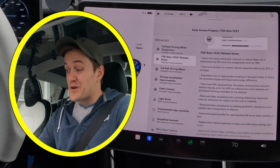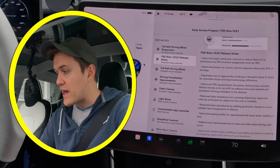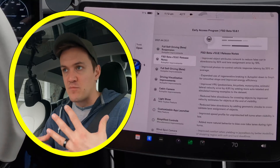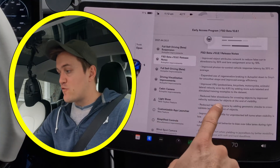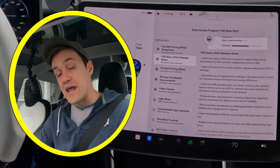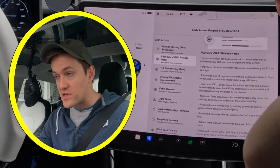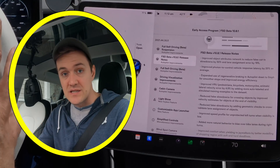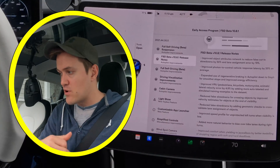Next, they've improved VRU detection — basically pedestrians, bicycles, motorcycles, and animals — reducing latency error by 4.9% through added auto-labeling to help the car identify and respond to them better. They've also reduced false slowdowns for crossing objects by improving velocity estimates for objects at the edge of visibility — like your peripheral vision. In the past, Tesla would often overreact to a car cutting in front, and that's supposedly improved.